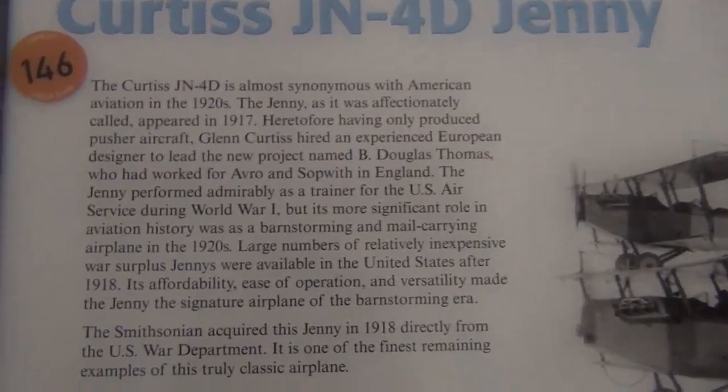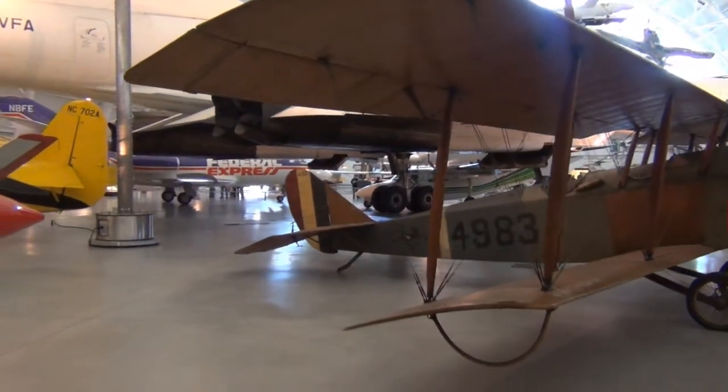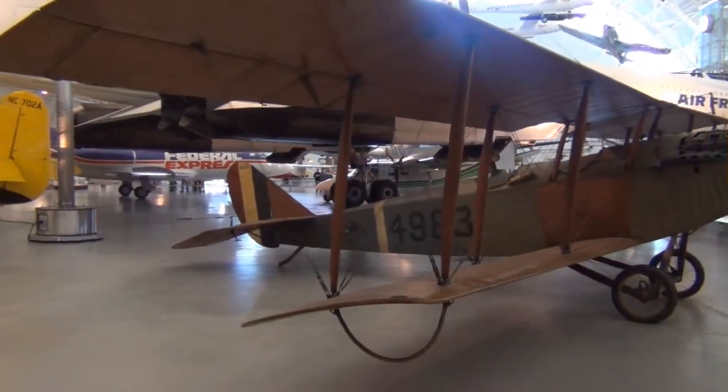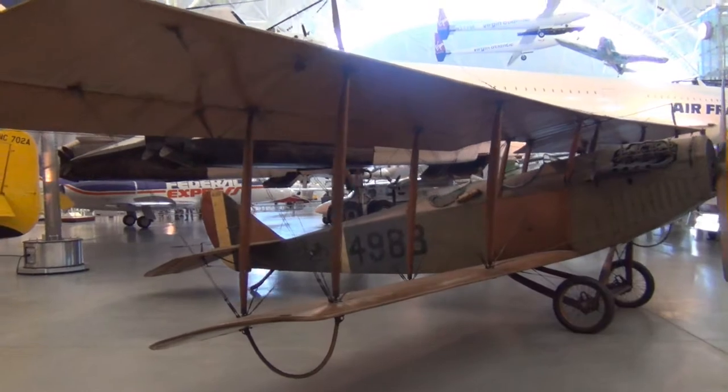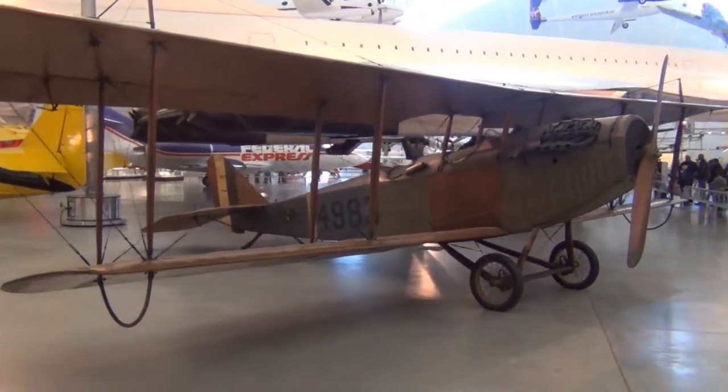Curtiss JN-4D Jenny — kind of like a classic war biplane look, kind of what you think of if you're thinking of that era. Pretty neat.